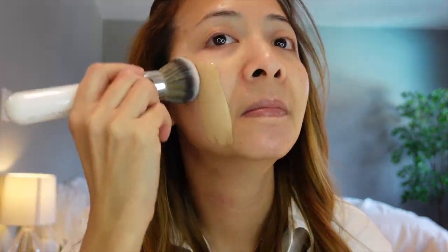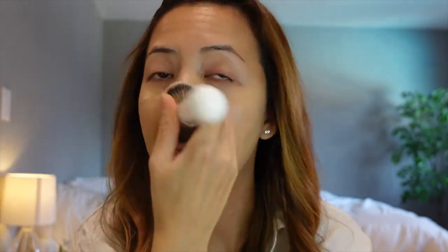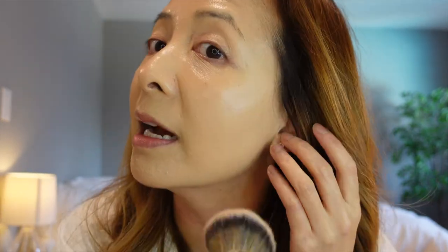This foundation sounds pretty liquidy. I think that I put too much. The foundation is very pigmented. I'm going to go get my sponge and go over the foundation to take a few layers off my skin because right now it is very, very thick.